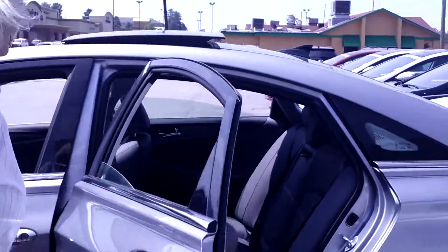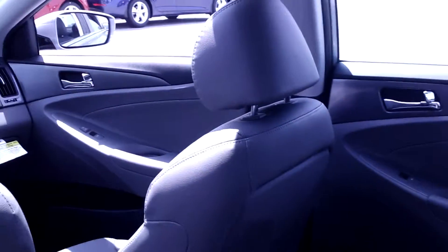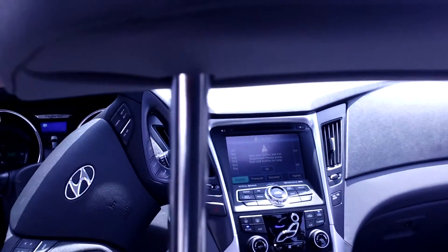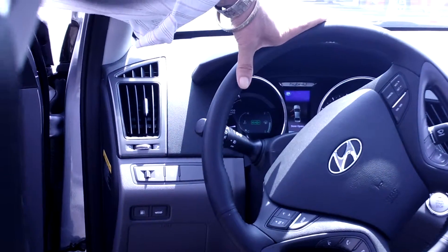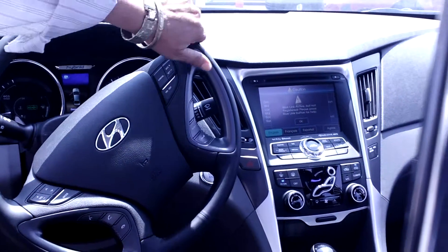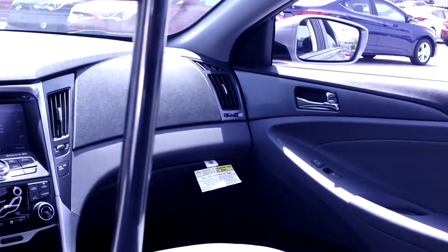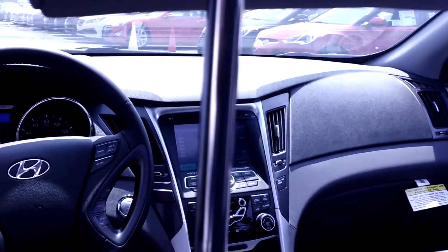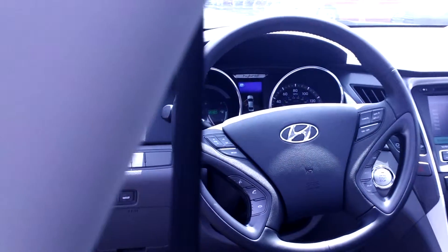Take a look inside — spacious five-passenger seating. This one also has the tech package, which includes the sunroof and the 8-inch Google-powered navigation. You've got heated seats, leather-wrapped steering, Bluetooth and Blue Link for your safety and convenience. You have a live operator at the touch of a button or emergency SOS, and home link to open and close your garage doors, plus hands-free Bluetooth.